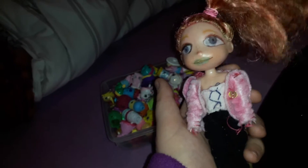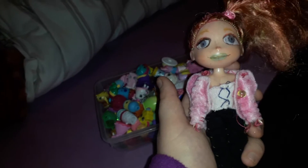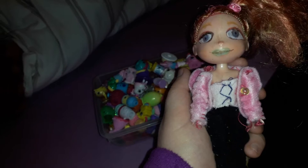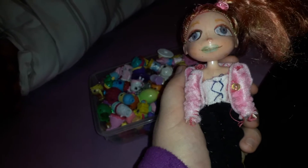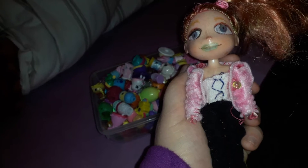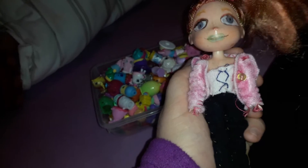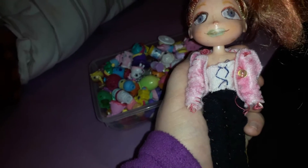Hello everybody, this is me, Maya, and thank you all for 150 subscribers, even though it's a bit late for a 150 subscriber special. Never mind, I can still do it. So, the 150 subscriber special is about how did I get interested in Shopkins.